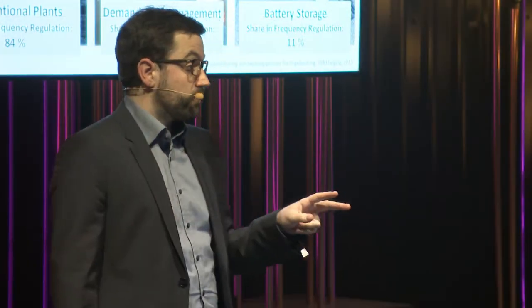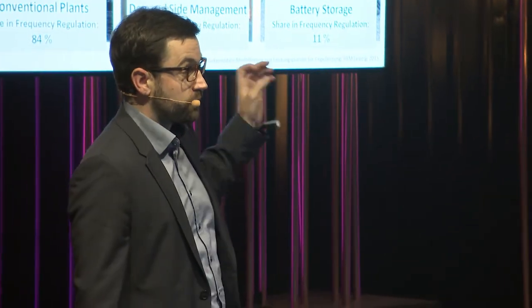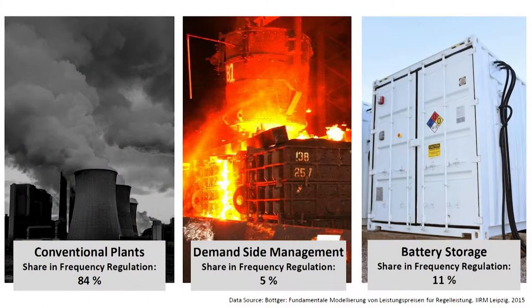Today we have three different measures to keep the grids stable: conventional plants, demand side management, and batteries. The potential of demand side management is pretty limited, and batteries are really expensive.